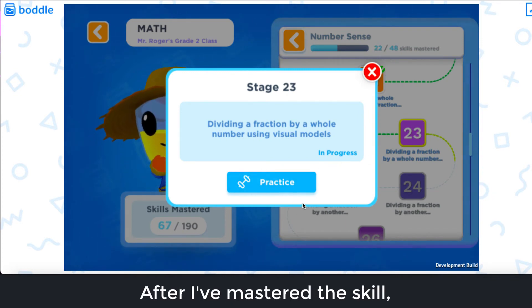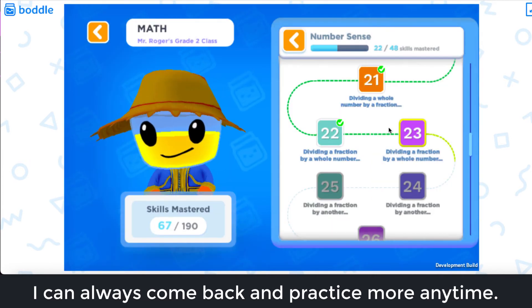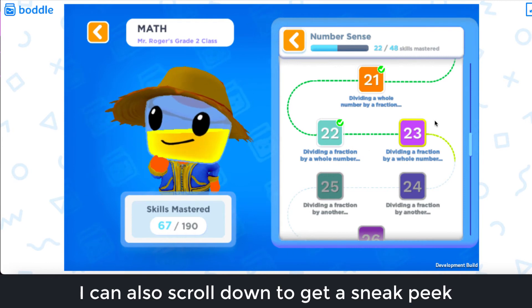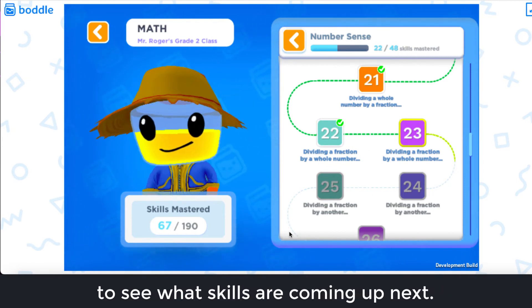After I've mastered the skill, I can always come back and practice more anytime. I can also scroll down to get a sneak peek to see what skills are coming up next. Happy learning!